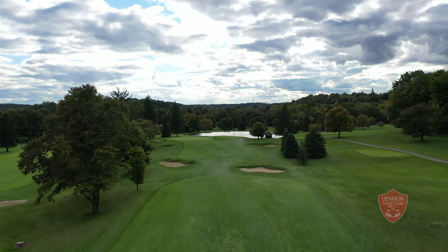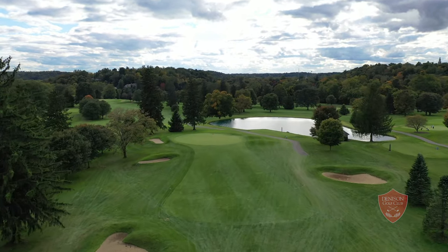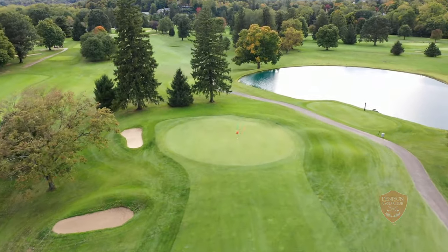The approach is uphill to a green protected by one bunker well short and to the right of the green and two deep bunkers on the left side. The green is large and undulating, and getting the right read on putts will test one's skills.